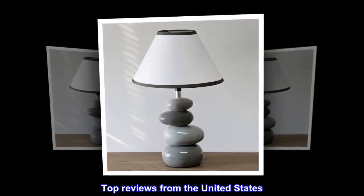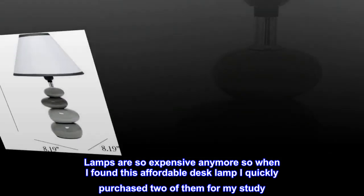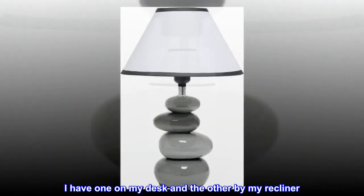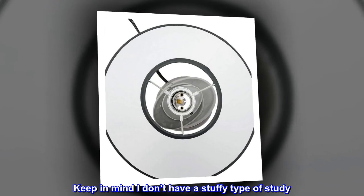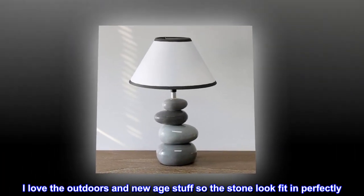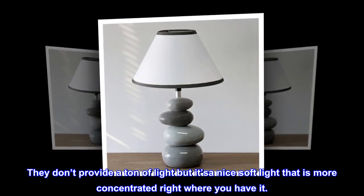Top Reviews from the United States. Simple Nice Looking Desk Lamp. Lamps are so expensive anymore, so when I found this affordable desk lamp I quickly purchased two of them for my study. I have one on my desk and the other by my recliner. I don't have a stuffy type of study — I love the outdoors and new age stuff, so the stone look fit in perfectly. They don't provide a ton of light, but it's a nice soft light that is more concentrated right where you have it.